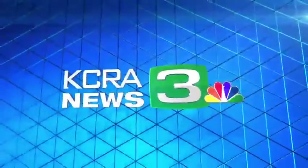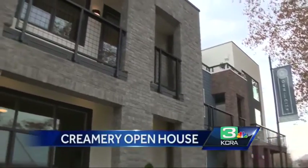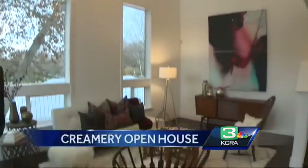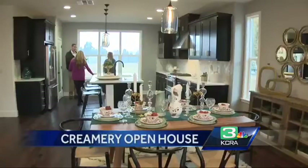Thanks for joining us. We're getting our first look inside the newest addition to Sacramento's oldest neighborhood. The Creamery at Alkali Flat held an open house today, showing off their three model homes now standing at 10th and D Streets, right next to our studios.